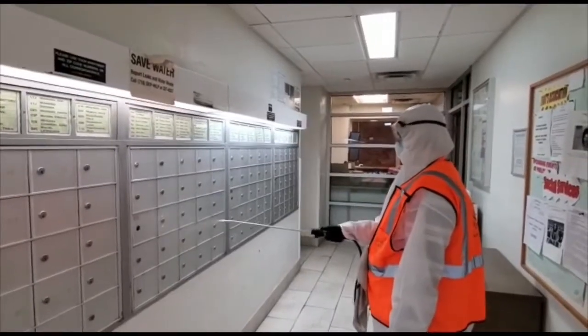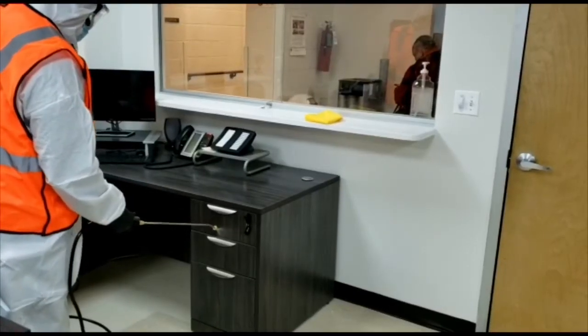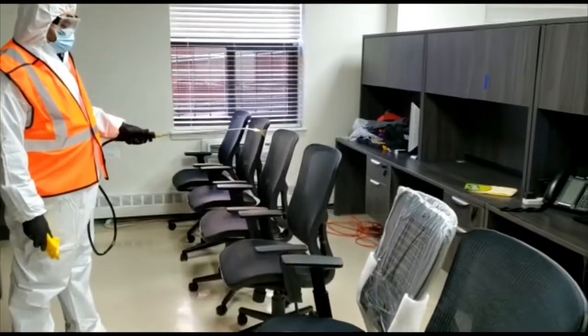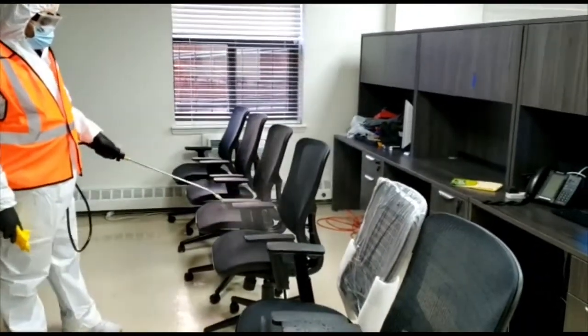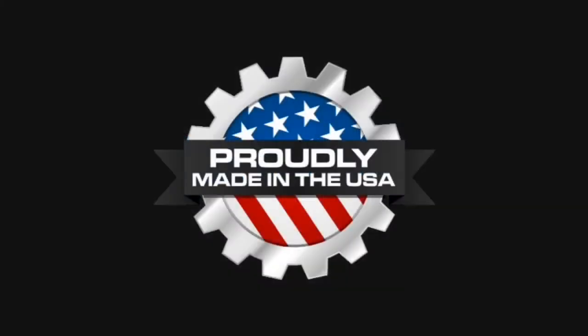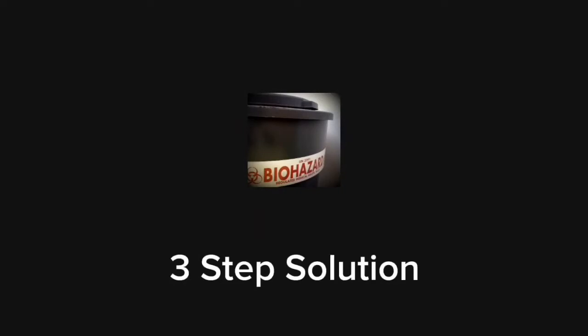We offer cleaning and disinfecting surfaces and use a residual effect product for COVID-19 that shields the surfaces for continuous protection for up to 30 days. It is EPA approved, patented, and proudly made in the USA.